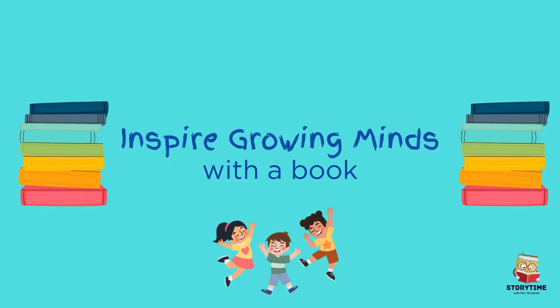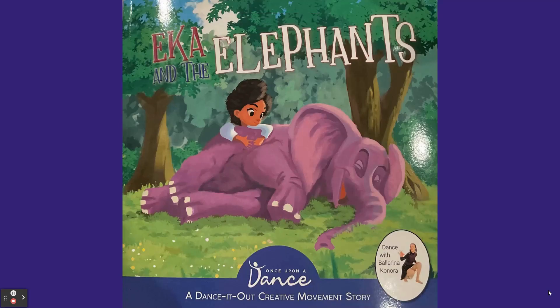Inspire Growing Minds with the Book! Ika and the Elephants, by Once Upon a Dance. It is part of the Dance It Out series.